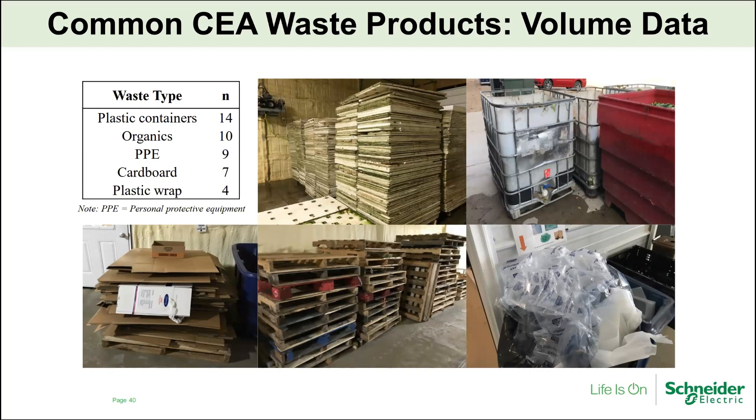In this part of the research, we're looking specifically at volume data. Some of the interviewed farms were actually able to give me quantities and frequencies of each waste type. Out of those farms, the most common waste types by volume were plastic containers, organic waste such as harvest waste and organic substrates, PPE, cardboard, and plastic wrap. These are the five most common waste types identified across the CEA supply chain.